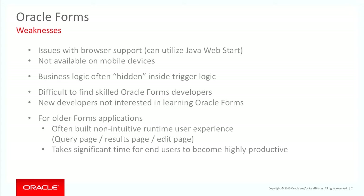Often the business logic is hidden inside triggers — item-level triggers, block-level triggers, and so on. But probably one of the biggest weaknesses is that it's difficult to find skilled Oracle Forms developers. I don't think you're going to find many college graduates who want to work on Oracle Forms, and the available pool of skilled developers is not growing.